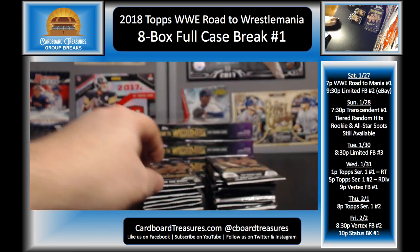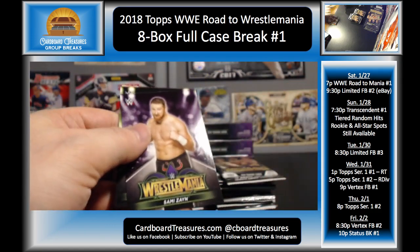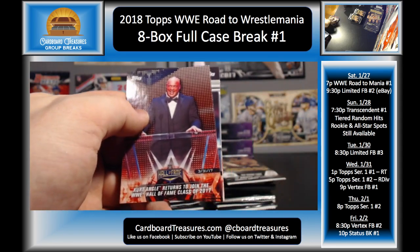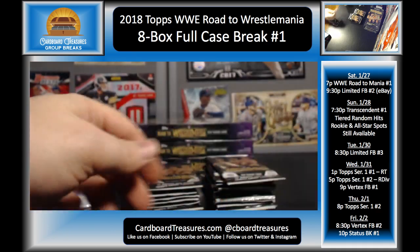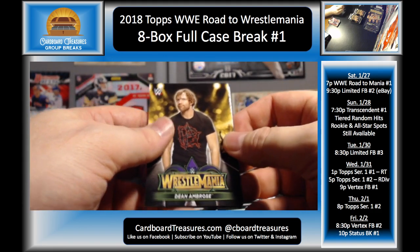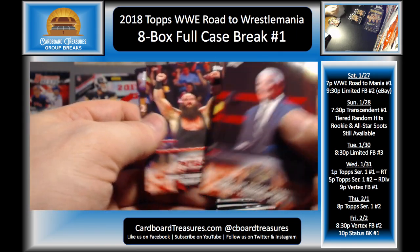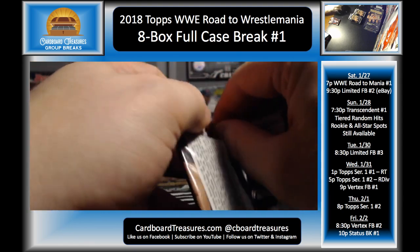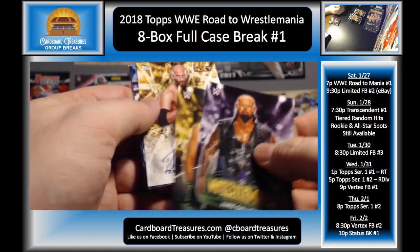Dolph Ziggler, Brian Kendrick, and Ambrose and Rollins. Sami Zayn, Enzo, Goldust and R-Truth. Kurt Angle, Kevin Owens, Roman Reigns, Roman and Undertaker. Dean Ambrose, Seth Rollins, Rollins and Ambrose bronze, Steamboat, Braun Strowman, Jason Jordan, Kurt Angle, and AJ Styles. Luke Gallows, Cesaro, and Tommaso Ciampa!